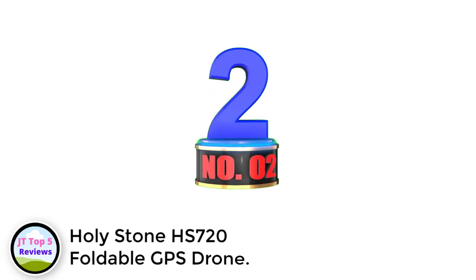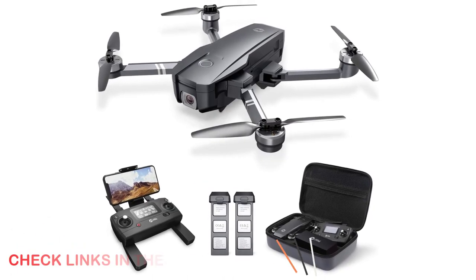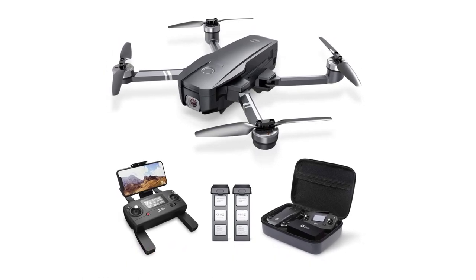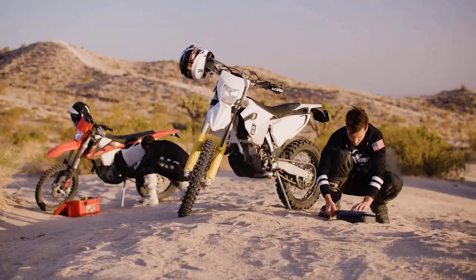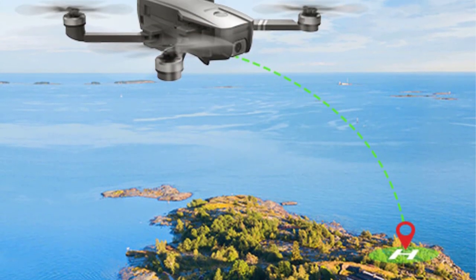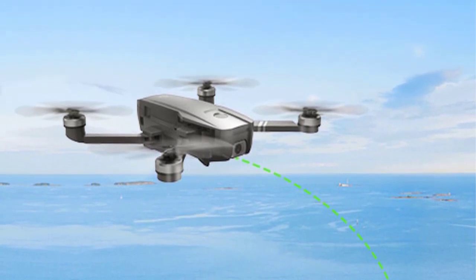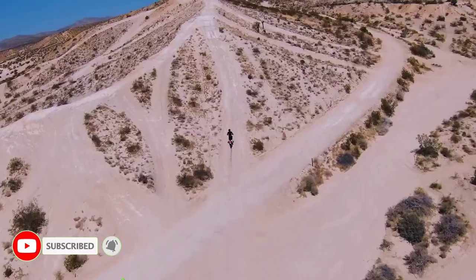Number 2: Holystone HS720 Foldable GPS Drone. The Holystone HS720 is arguably one of the best travel drones in its class, boasting a 4K camera and intelligent flight features, as well as excellent shock absorption. The camera can turn 90 degrees to give you a variety of angles. It's also one of the most affordable alternatives, making it an ideal choice for beginners. In terms of battery, you can get 26 minutes of flight, which is truly impressive. The HS720 is equipped with a superb 5G connection, which allows you to explore the landscape in real time.